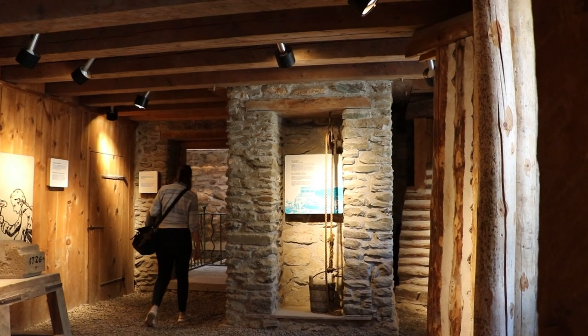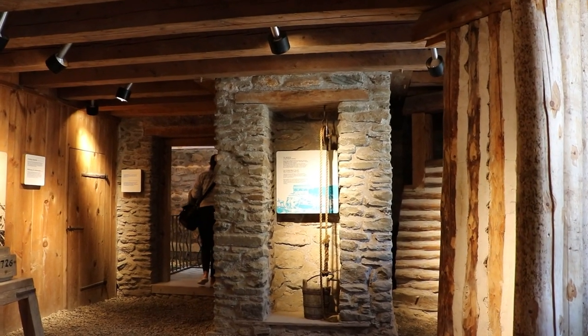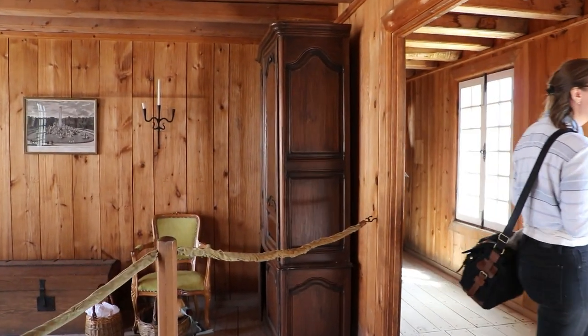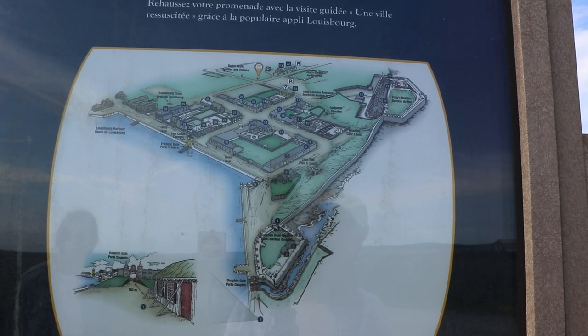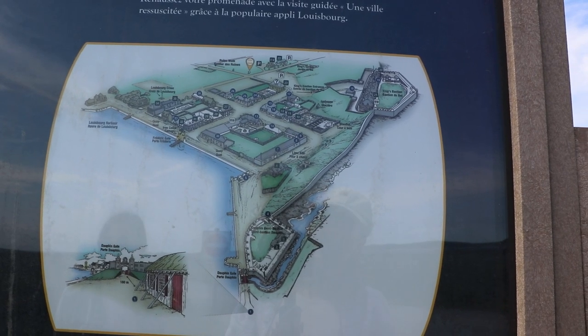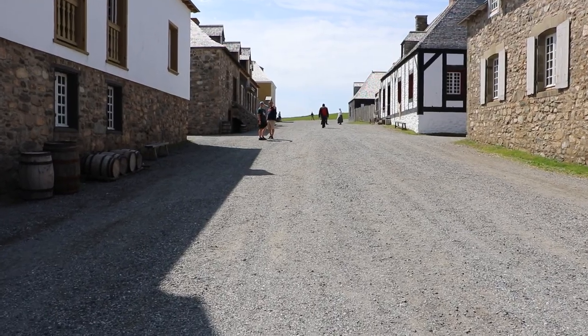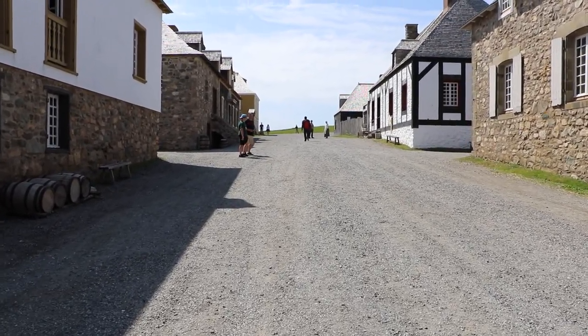To commemorate Louisbourg's importance in the history of New France, the site was designated a National Historic Site in 1920. The reconstructed town site visitors wander around today was built over five decades beginning in 1961, representing about a quarter of the town's historical size.